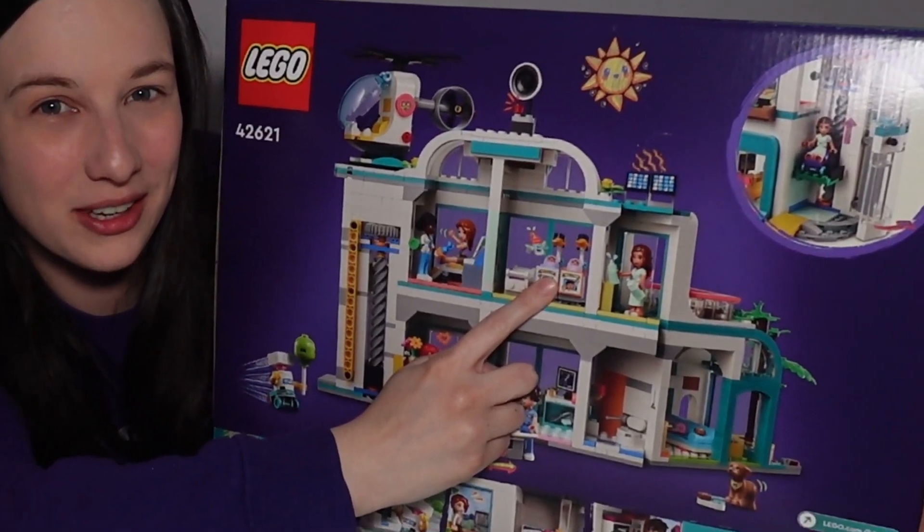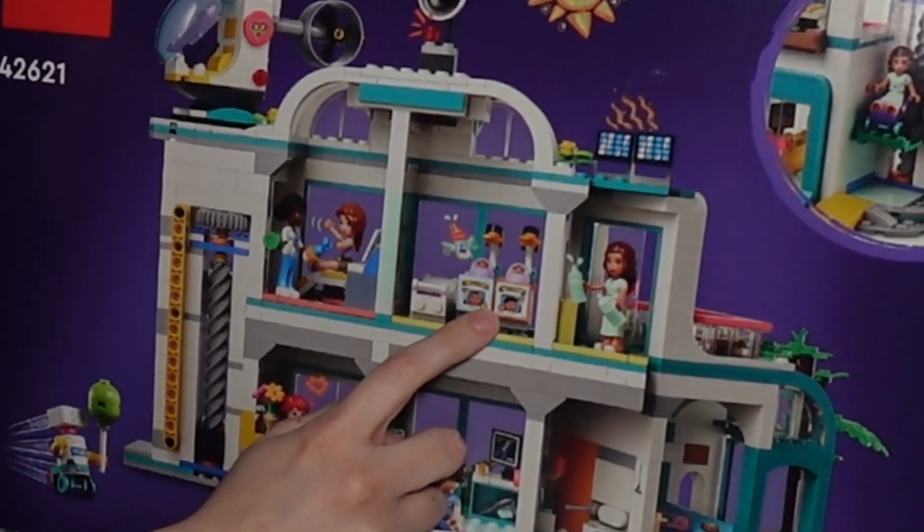I may or may not have purchased this LEGO set just for the two babies that come in it. And I also took a little trip to Target, so roll the clips.